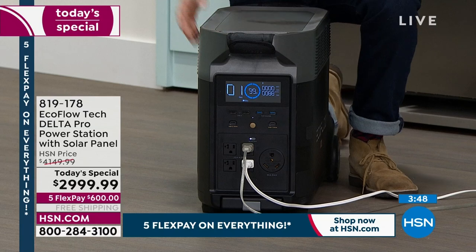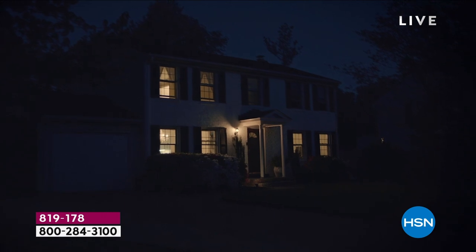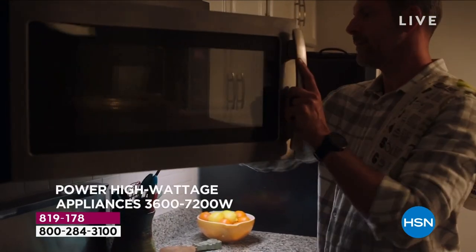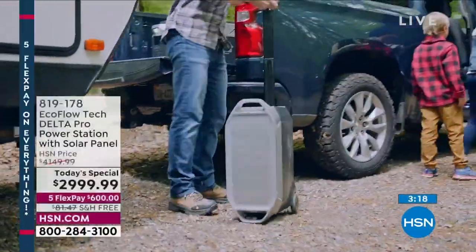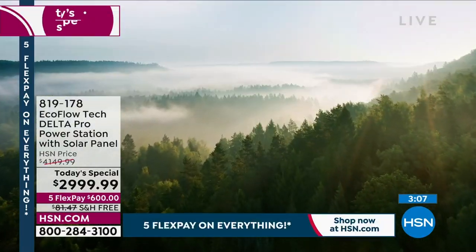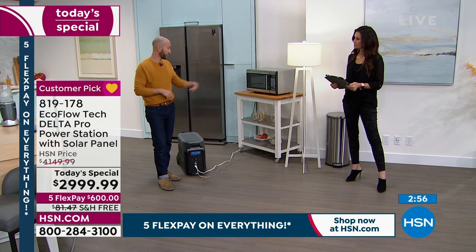Directly comparable to gas and propane generators, except it doesn't need gas or oil, and when you lose power you can charge it for free with the sun — and we're giving you that solar panel included. The solar panel can be outside connected through a door or window while your EcoFlow Pro stays inside. A viewer, Wilma, is asking if you can plug in an 1,800-watt space heater. Space heaters are the most power-hungry thing you can plug in. This will power one, but the best and most efficient way to keep warm is to use a heating blanket.